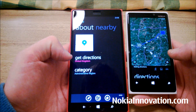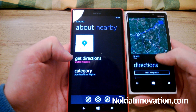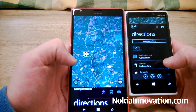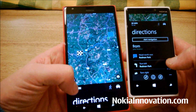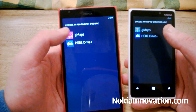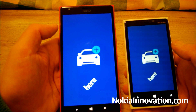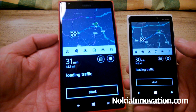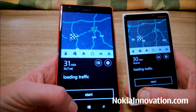We'll see how long it takes to get directions. They've already got directions up on the 920. We'll start navigation — on HERE Drive. Both were pretty much the same kind of speed. I think that was very even.